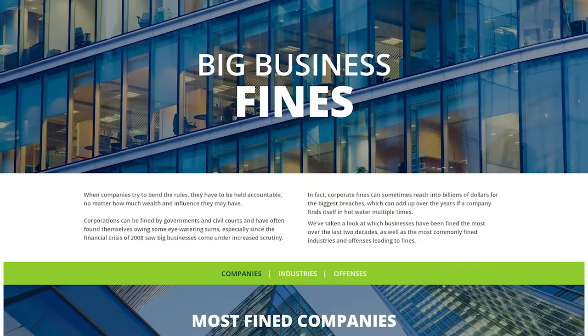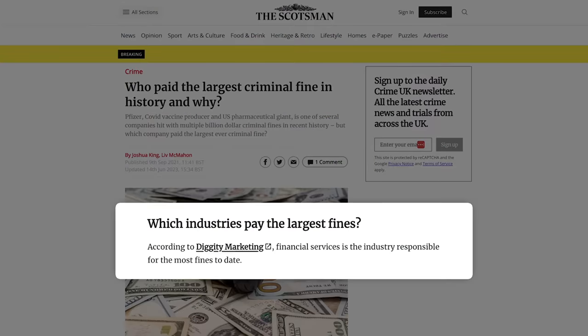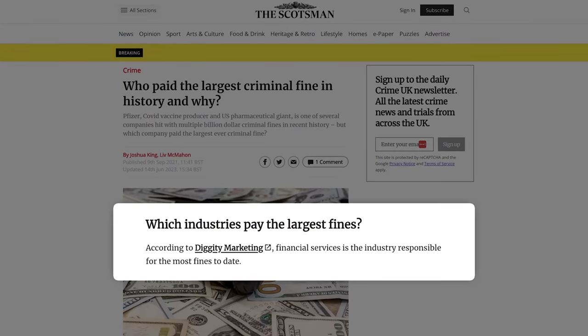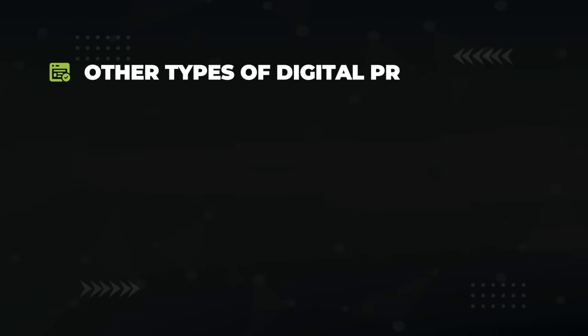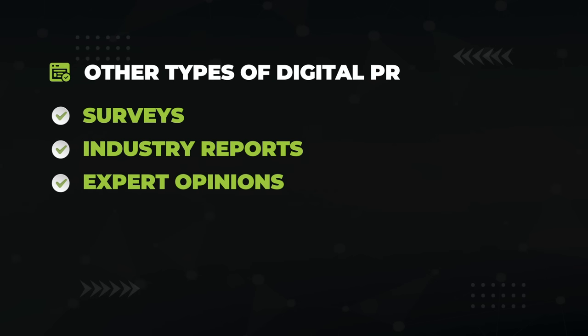That was the angle I was going for with the big business fine study, which the DR85 Scotsman picked up with their 'name and shame' headline: 'Who Paid the Largest Criminal Fine in History and Why?' Other types of digital PR pieces include surveys, industry reports, expert opinions, and case studies.